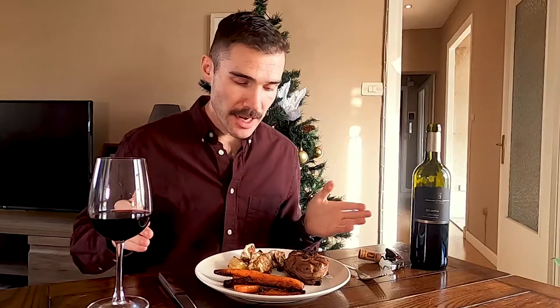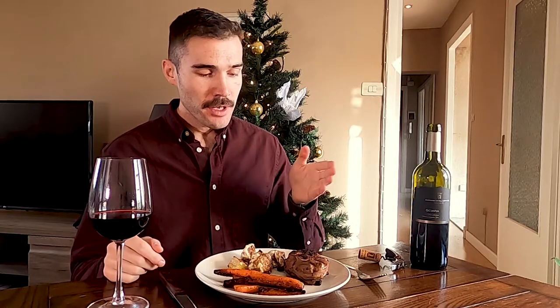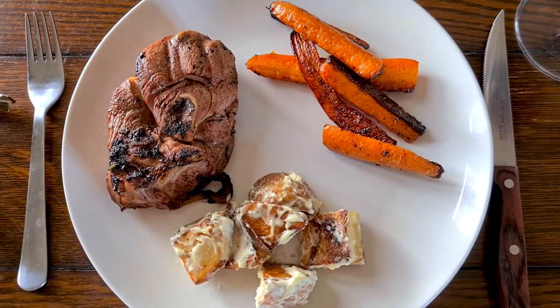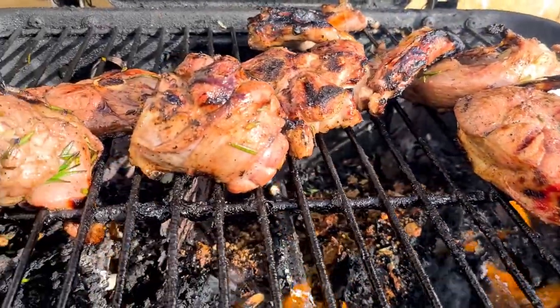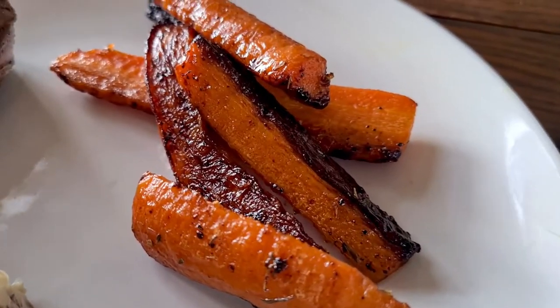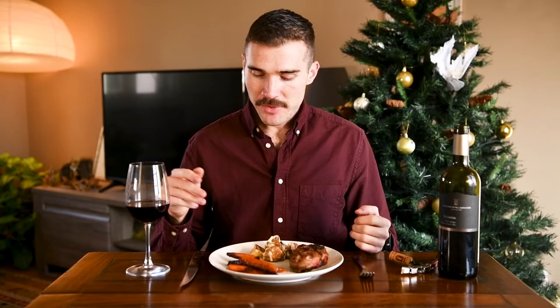For the Christmas dinner today, we have leg of lamb that was marinated in rosemary, olive oil, and a little bit of lemon juice, then cooked on the grill. We also have glazed carrots — that's butter, a little bit of maple syrup, thyme, salt, and pepper.